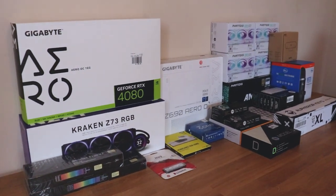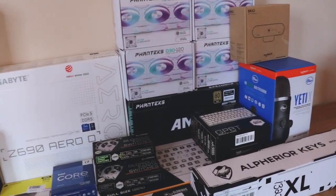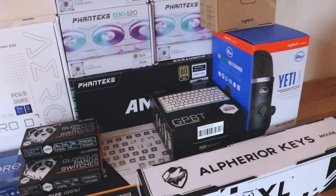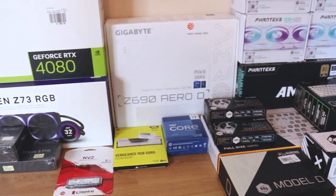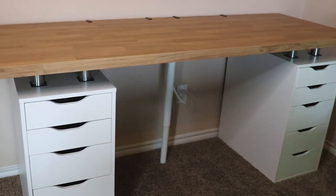Hey guys, welcome to my channel. This is my very first video, so be prepared for it to be super awkward. I'm gonna be building a PC today and let's see how it goes. Here are all the latest components I'm going to be using to build my powerful PC. As you can see, I have a mic and a webcam, my glorious mouse and keyboard. Everything you see here will be linked down below in the description.